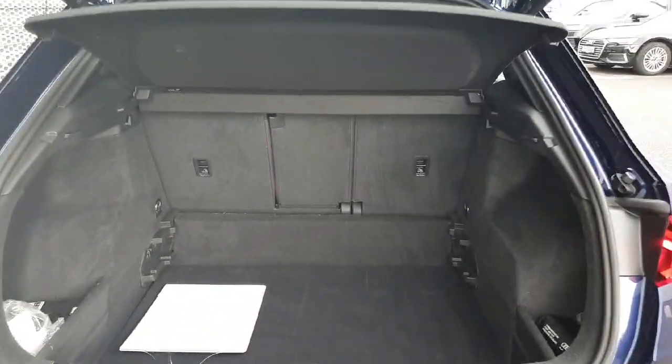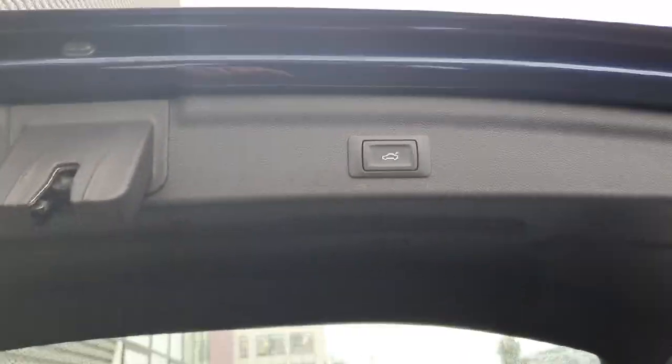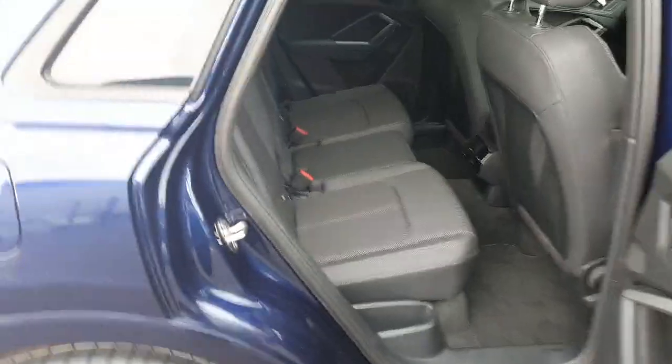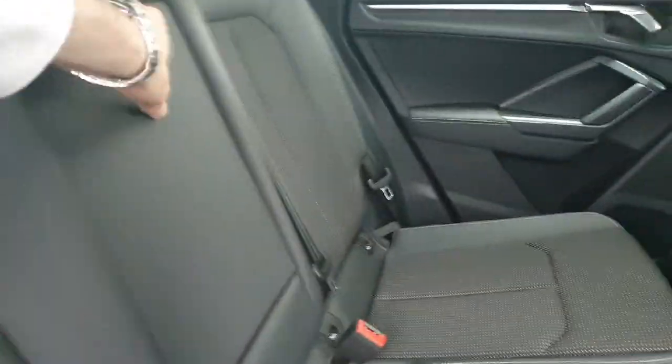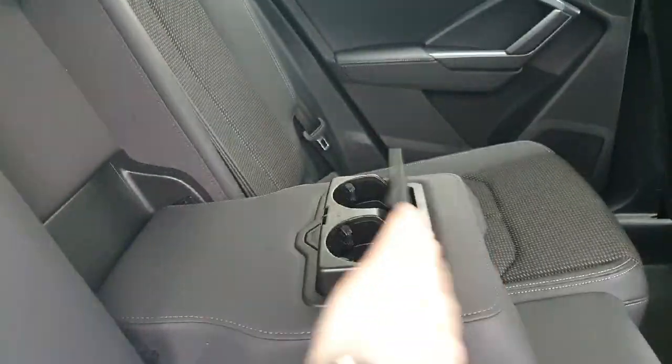If I open up you'll see the space we have in the boot. You can change the depth of the boot right there, and then you have your blue boot close button as well. Inside in the back you've got your half leather half cloth seats and your armrest with the cup holders included.